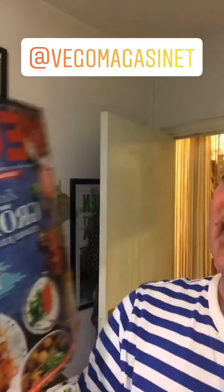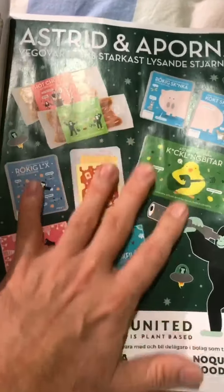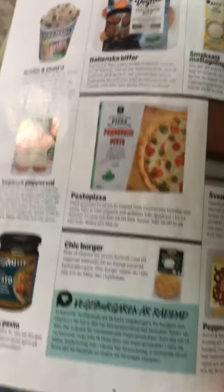The new issue of Vigo magazine arrived Friday — three days ago — and I haven't told you. It's mostly about Christmas. Let me show you: there's a new vegan mayo out, which is great because I love vegan mayo. Astrid and Arpona is a vegan brand that went bankrupt and got re-launched again. And look — Netflix and chilled, I've got that in my fridge.